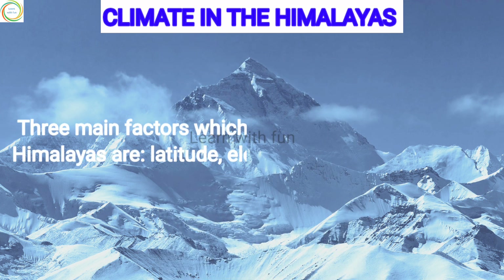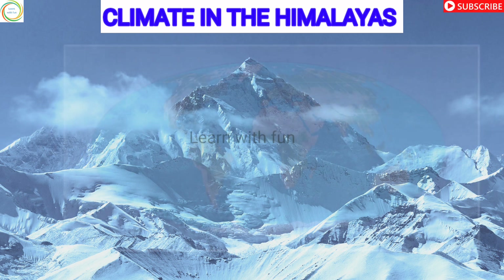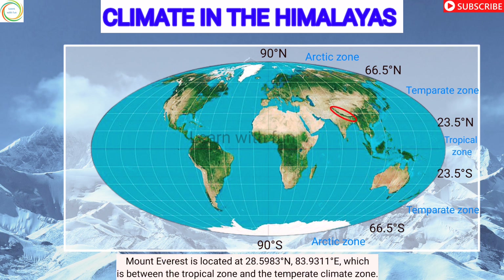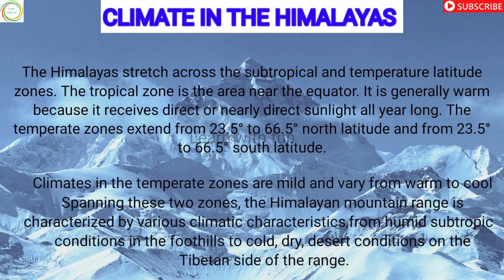Three main factors affect the climate of the Himalayas: latitude, elevation, and monsoon flow. The Himalayas stretch across the subtropical and temperate latitude zones. The tropical zone is the area near the equator — it is generally warm because it receives direct or nearly direct sunlight all year long. Climates in the temperate zone are mild and vary from warm to cold.